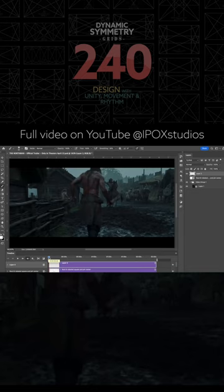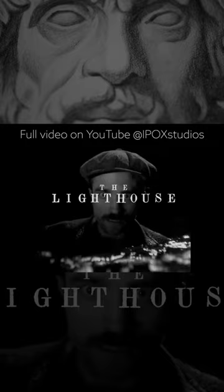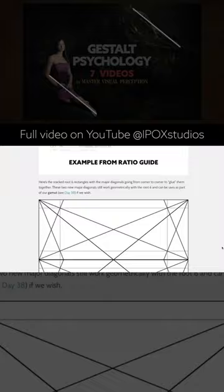Hey everyone, welcome back. It's Tavis Leaf Glover, and today we're going to be going through The Northman. This is a new movie by Robert Eggers — he's the same director as The Witch and The Lighthouse. They are both very dark but super artistic movies that you should definitely check out. I have The Lighthouse analyzed on the website, so if you're a member, go check that out.